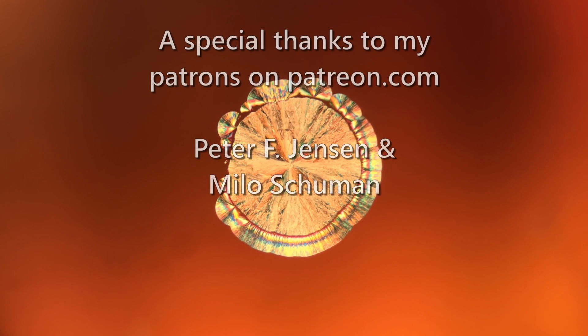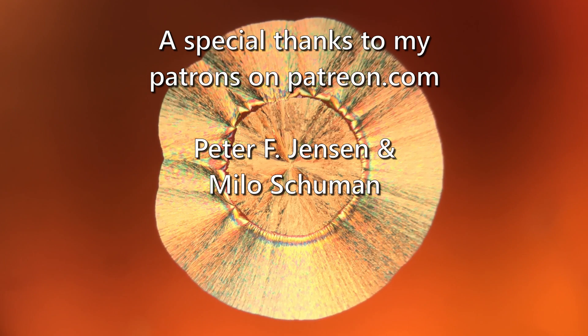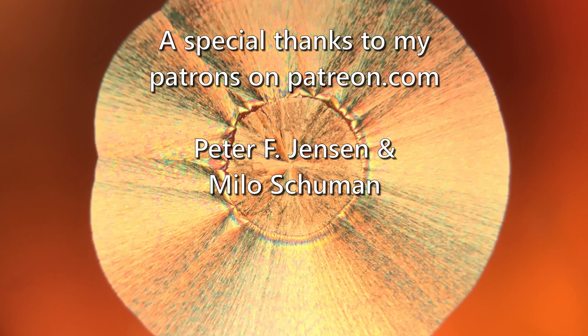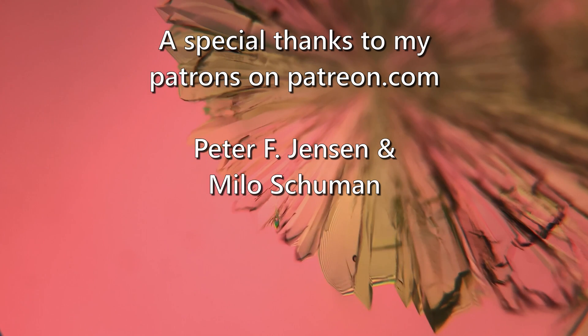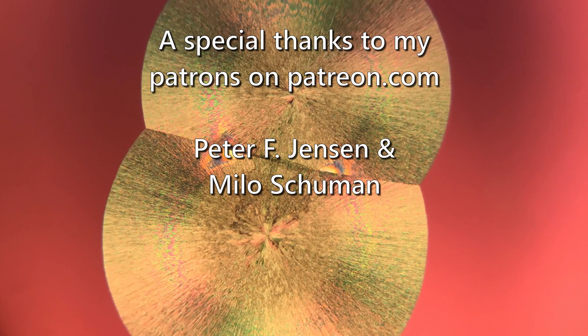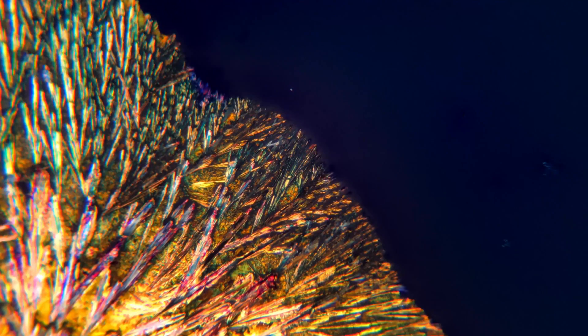If you want to help me make more and better videos, as well as get your name listed here, you can support me on Patreon — I will put a link to that down in the description, along with links to the materials I used to make the polarized light and other materials used in making this video. If you have any questions or ideas for what you want to see under the microscope in the future, please leave a comment below. Thank you for watching.